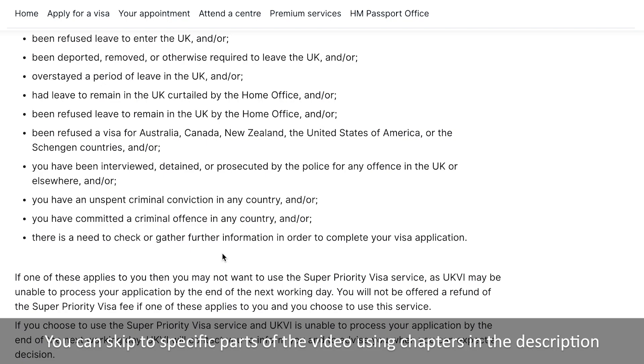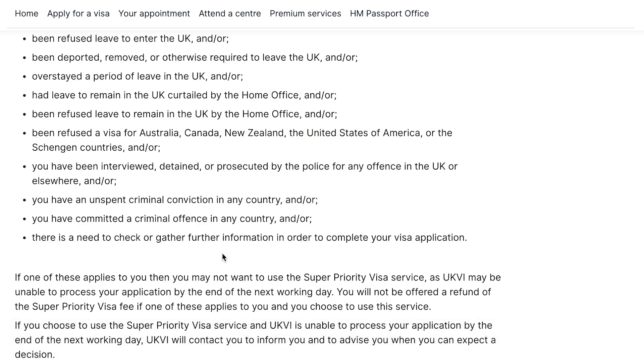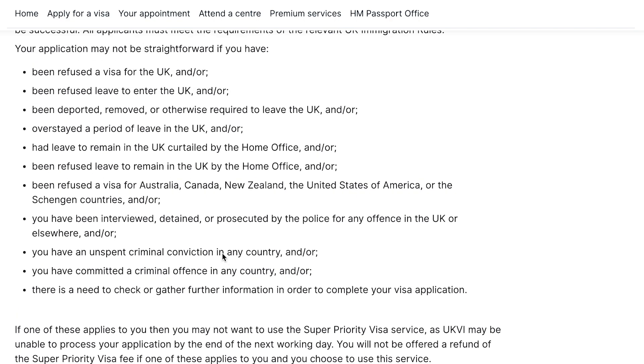Another condition is if there is a need to check and gather further information in order to complete your visa application. For example, you have submitted your visa application but you don't have all the documents required. In that case, UKVI will send you an email asking for the missing documents. Now, if you have taken the Super Priority Service expecting a decision the next day, but you don't have all the documents needed, they will first request the documents, then verify them, and then issue a decision — this process will take more than a day. So if you don't provide all the documents, your application will not be straightforward and you will not get the decision in time.